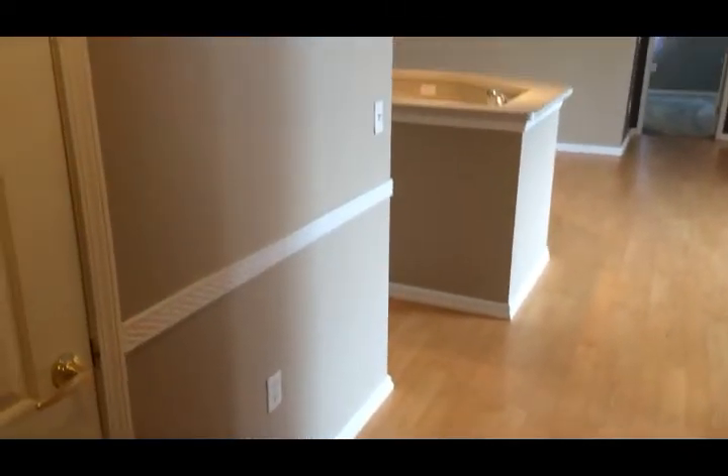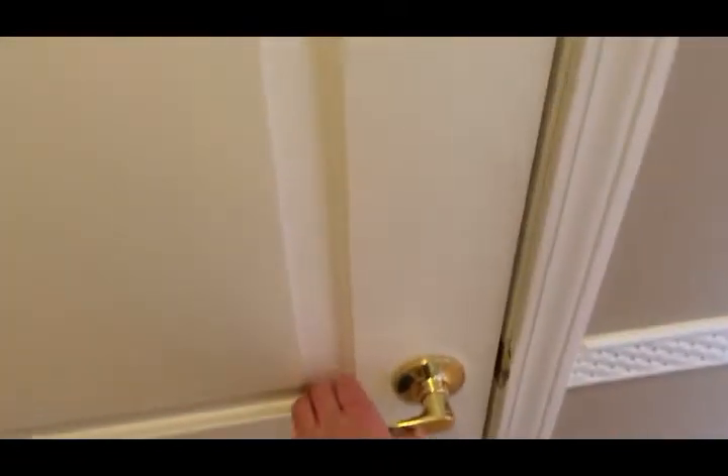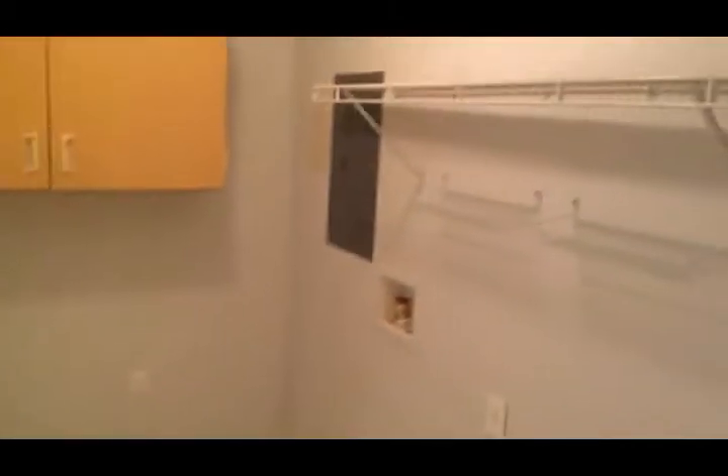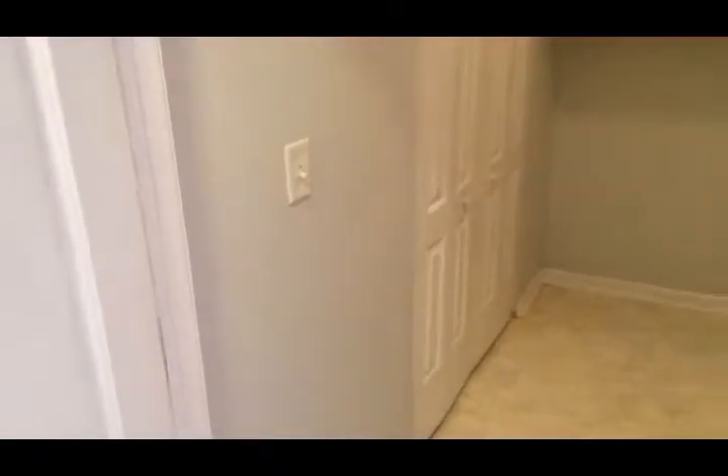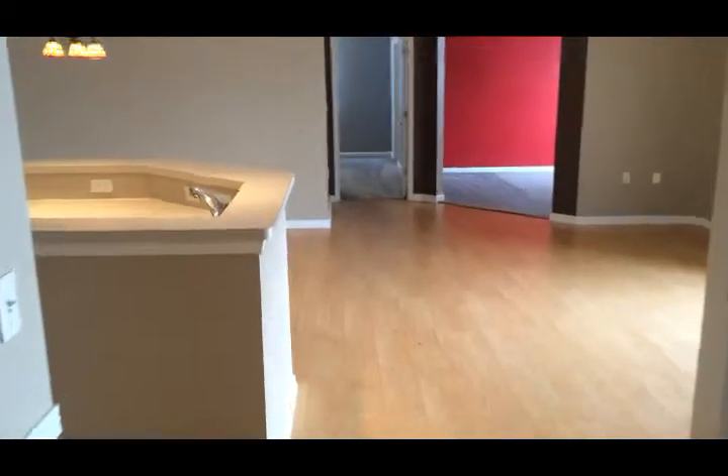There's also a chair rail detail. Stick around — we do have a spacious coat closet and a very nice side laundry room with washer/dryer hookup, lots of storage, a storage cabinet, a newer gas furnace, and a gas water heater behind that closet there.